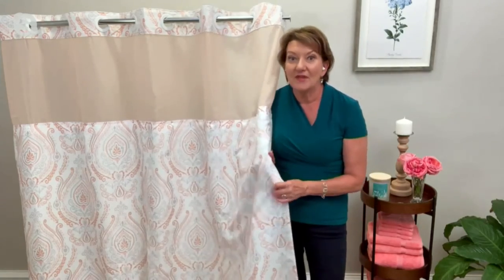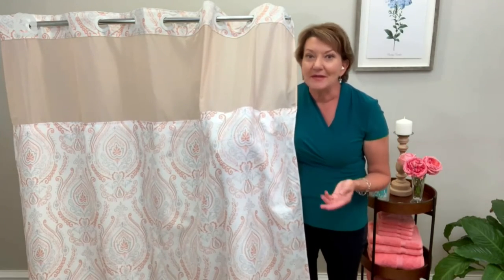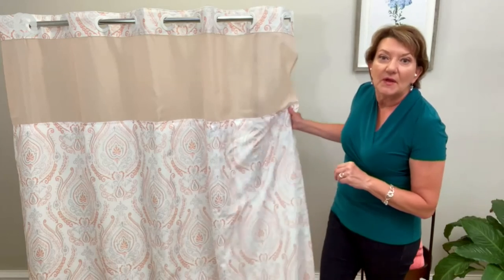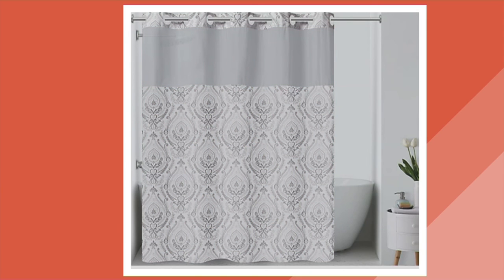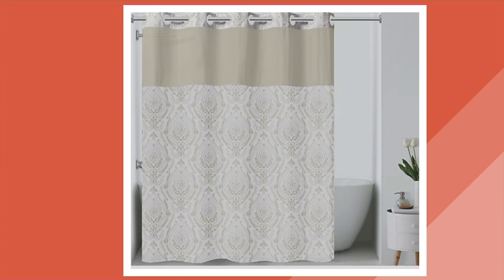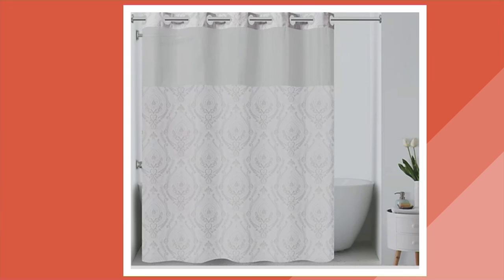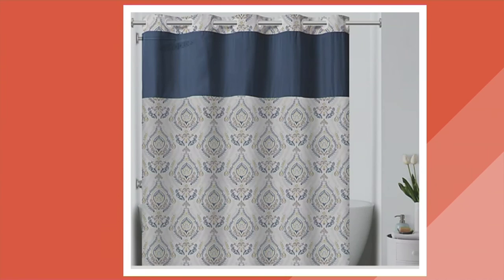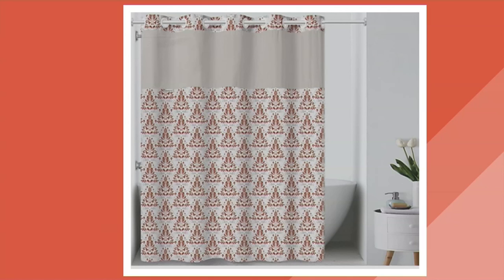A lot of people are picking up more than one, and it makes sense — this is a simple, easy way to make your bathroom look fresh and clean. Let's do colors one more time: coral, teal, coral again, gray, khaki, blue, sunshine, white — very elegant — sea glass, mauve, royal blue, spring green, and last but not least, desert clay. Great colors, great solution.